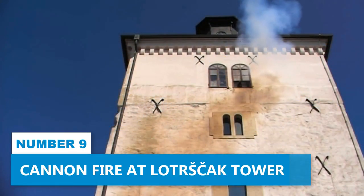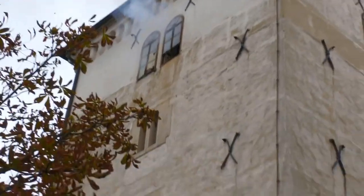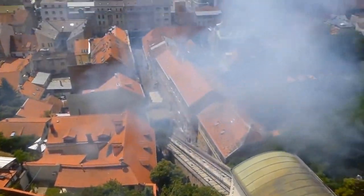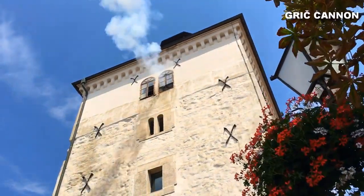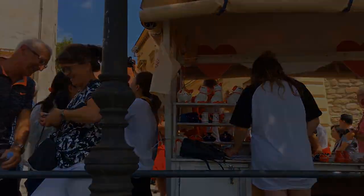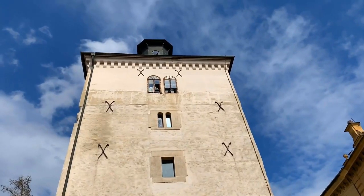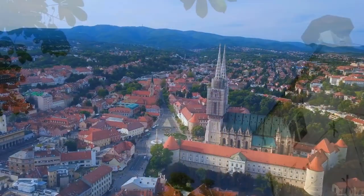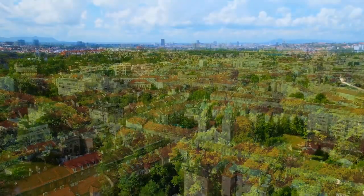Number 9: Cannon Fire at Lotrščak Tower. At Lotrščak Tower, the appeal lies in the daily noon cannon fire, which promises an unforgettable experience. This historical monument, one of the few remaining fortifications in the city, will capture your heart. As the clock strikes twelve, the atmosphere becomes electric with anticipation. The resounding boom of the Grič Cannon marks the commencement of a traditional ceremony that has been a cherished part of Zagreb's culture for centuries. Stand near the tower and soak in the atmosphere as the cannon fire envelops the surroundings. Check the links in the description for recommended tour operators to enhance your Zagreb experience.